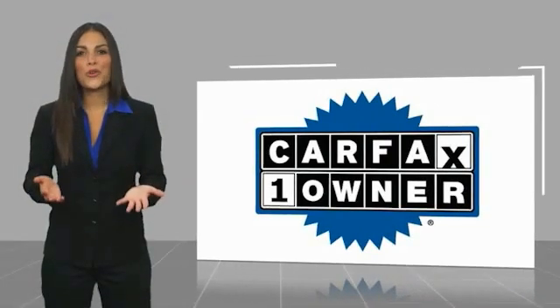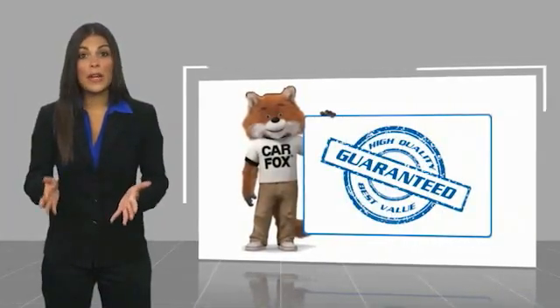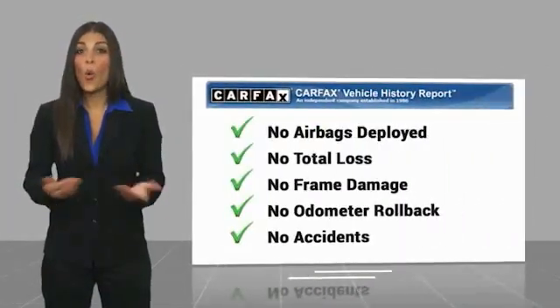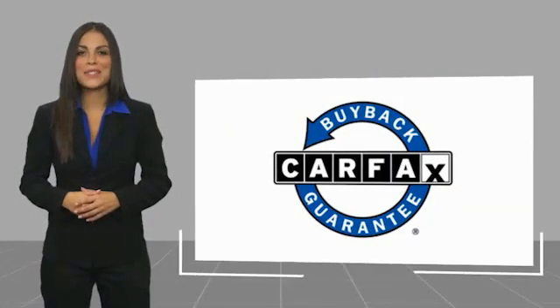This is a one owner vehicle with a Carfax Vehicle History Report. Be sure to find a complimentary copy of this report online or contact the dealership. This vehicle qualifies for the Carfax Buy Back Guarantee.